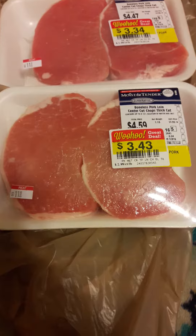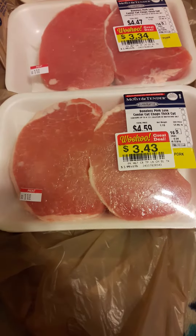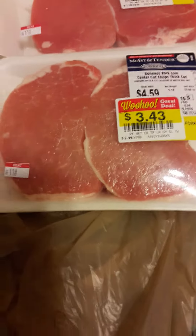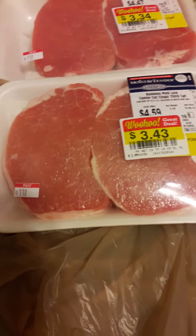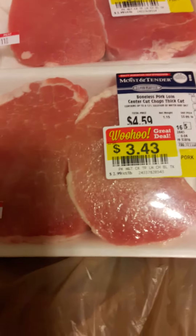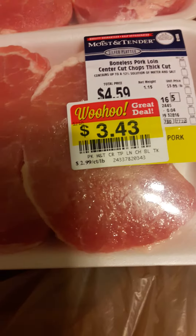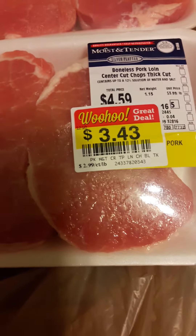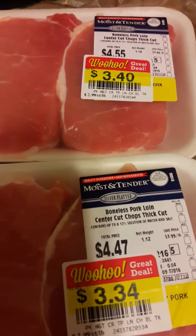I was aware that sometimes they would discount meat at different stores. I was just wanting to show you the discount that I did get on some bonus pork chop loins. As you can see, they mark them down maybe a day or two beforehand. This is another pack for $3.34, another pack for $3.40.